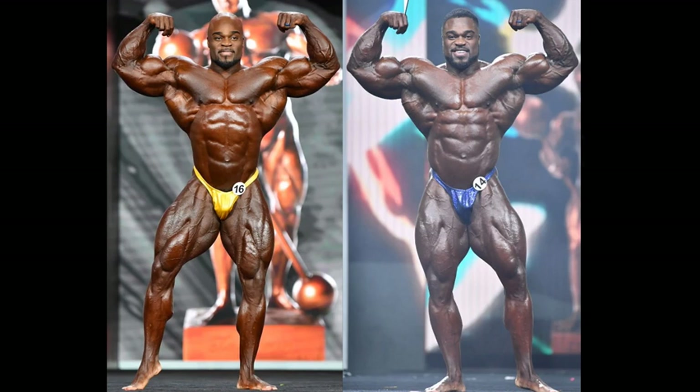Hello everyone, Mark here from Mark's Max Muscle, and we are taking a look at Brandon Curry just last year at the Mr. Olympia event and then on the other side, last night's 2021 Brandon Curry Olympia showing.